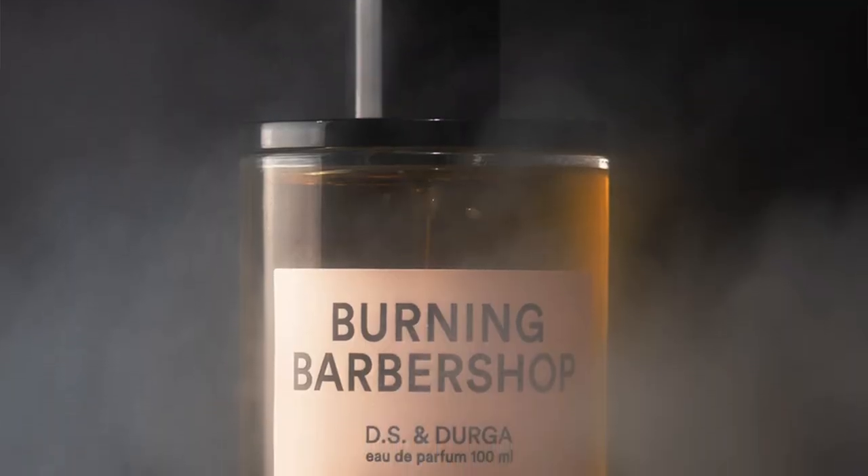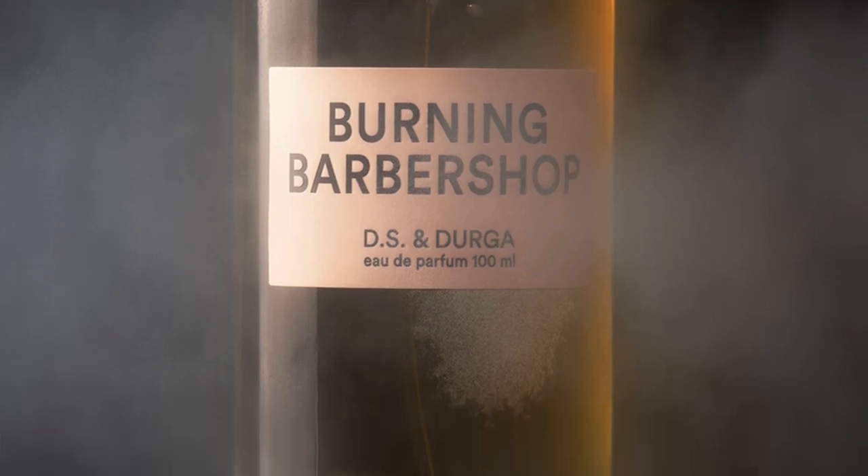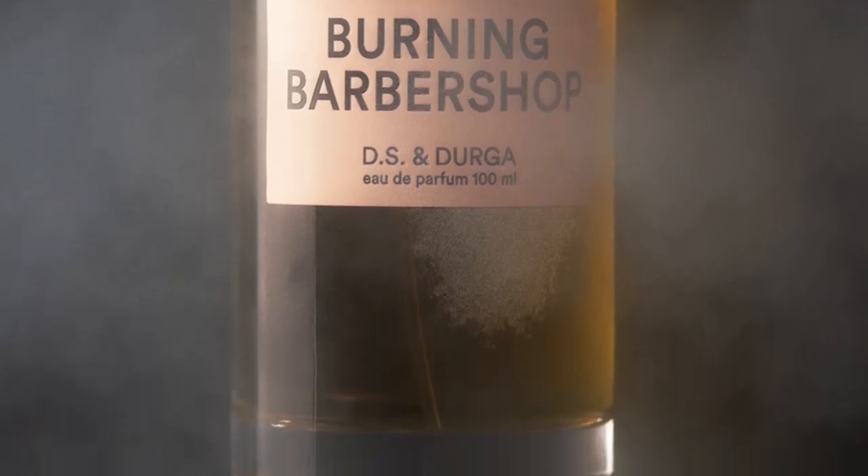The top notes are hemlock fir, lime, and spearmint. The mid notes are lavender and rose. The base notes are burnt oil, hay, and vanilla. This is classified as a smoky spicy fragrance.